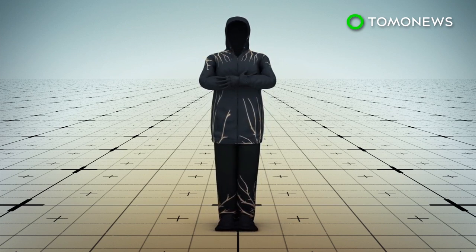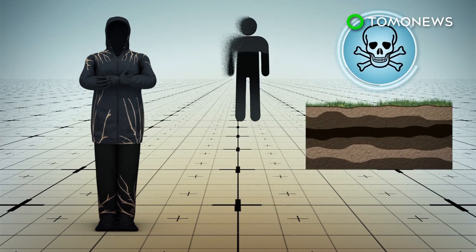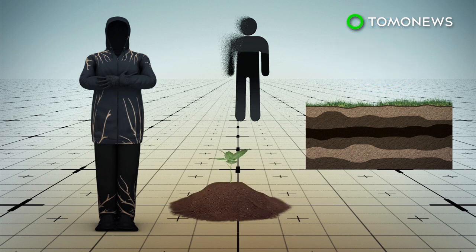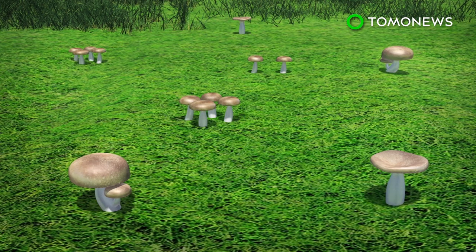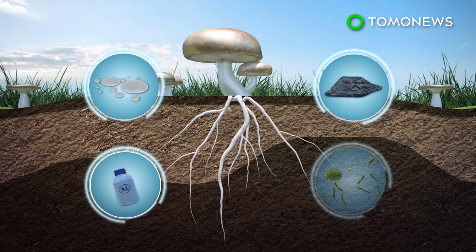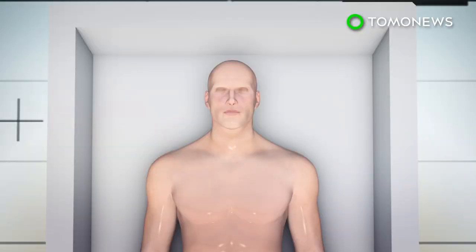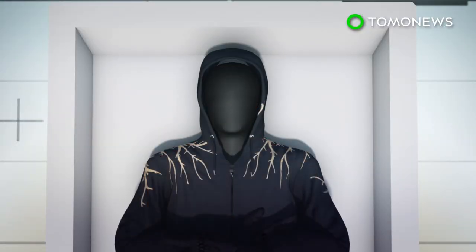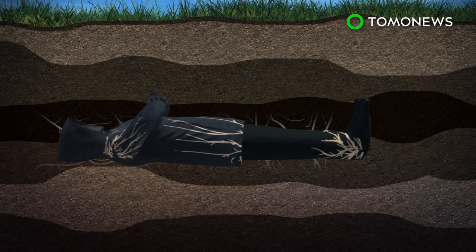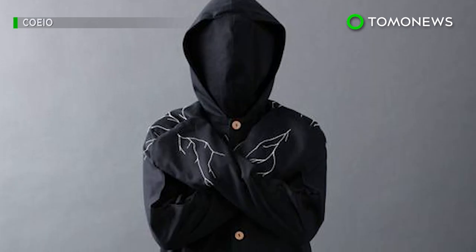The suit, made of organic cotton, contains a biomix made from mushrooms and other microorganisms that aids decomposition, cleans toxins in the body and soil, and delivers nutrients to plants. According to the Coeo website, mushrooms break down material by emitting enzymes and are able to eliminate both organic toxins and heavy metals in the environment through a process called mycoremediation. Coeo's suit requires no special preparations — the body is simply dressed in it and then buried at an optimal depth of 4 feet, with or without a casket.